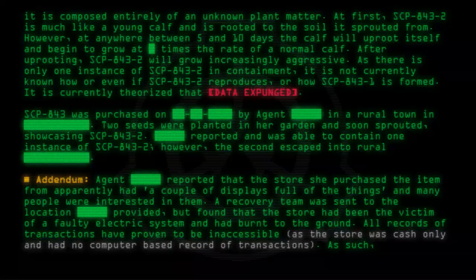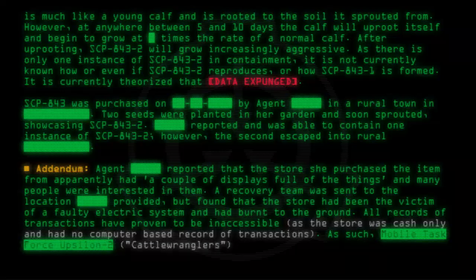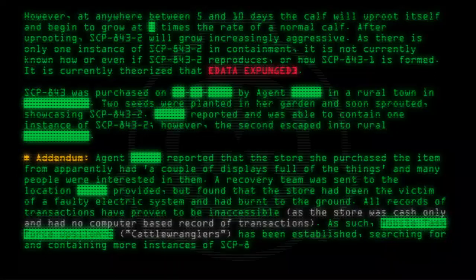As such, Mobile Task Force Epsilon-2, 'Ketzel-Rangelis,' has been established, searching for and containing more instances of SCP-843-2.